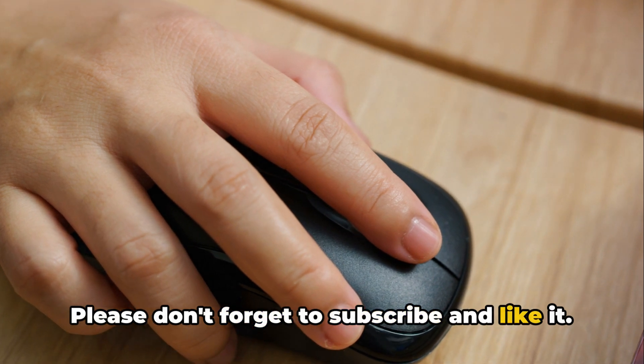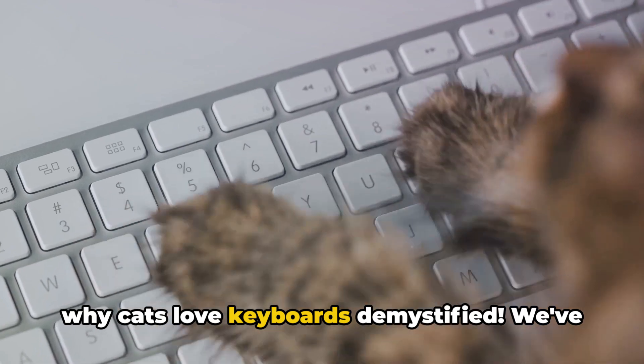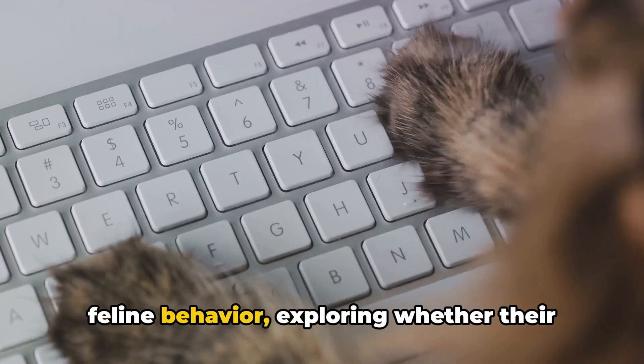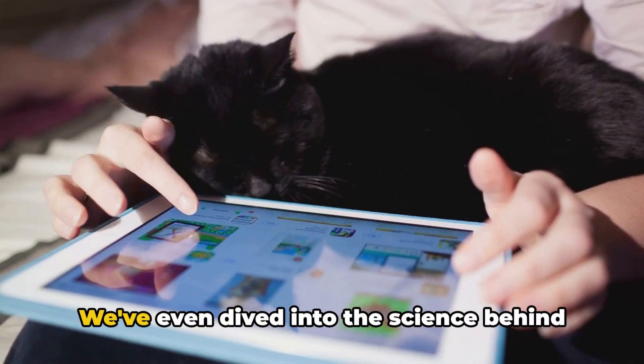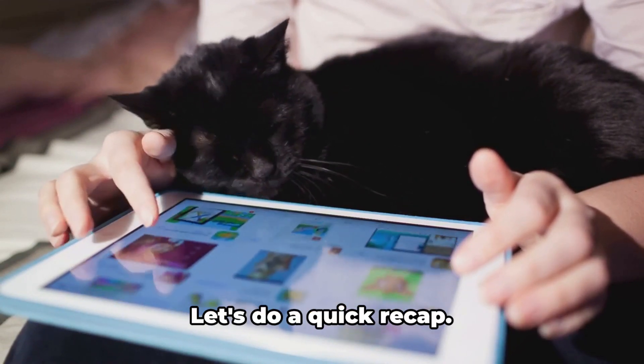Please don't forget to subscribe and like it. There you have it — The Mystery of Why Cats Love Keyboards Demystified. We've navigated through the curious world of feline behavior, exploring whether their keyboard obsession is a sign of affection or a clever ploy for attention. We've even dived into the science behind this perplexing conduct, unveiling some fascinating insights.